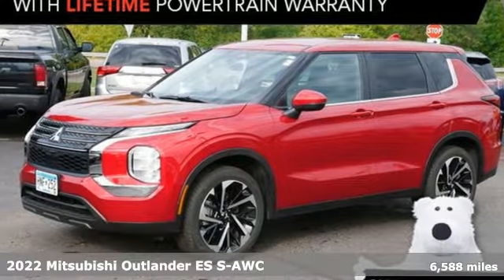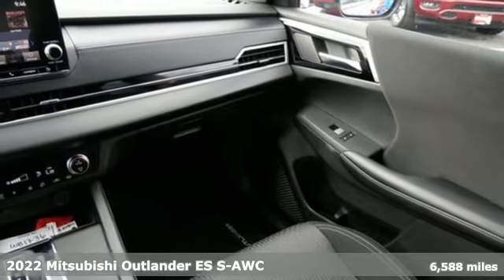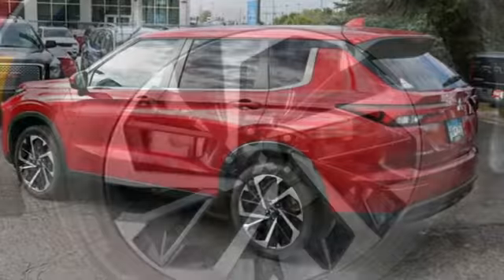Here's a certified 2022 Mitsubishi Outlander. You can carry the whole family and everything that comes with them in comfort and class. And with features like these, every drive is a pleasure.